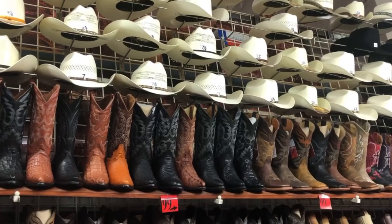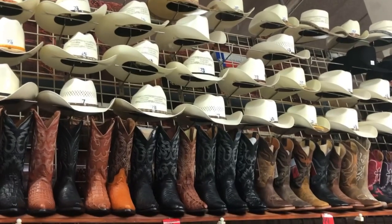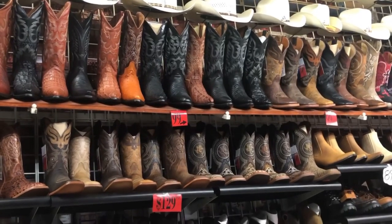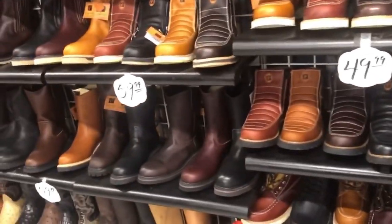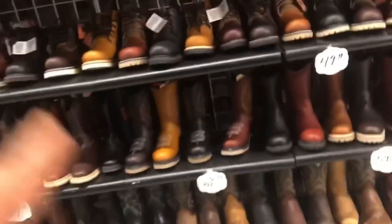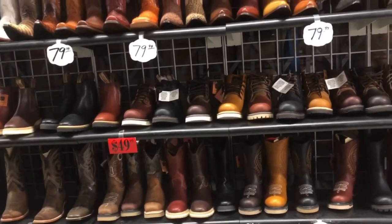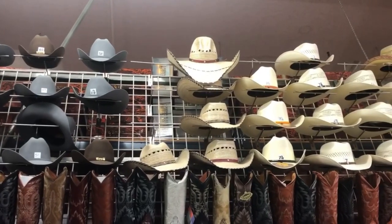There you go — a lot of boots, cowboy boots, high-heeled boots with plenty of styles that you can pick from. They also have short boots and work boots. That's what you see all the time in cowboy movies, though I haven't seen movies featuring cowboys much for a long time. A lot of selection, a lot of sizes.